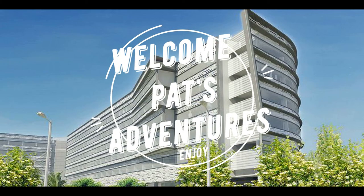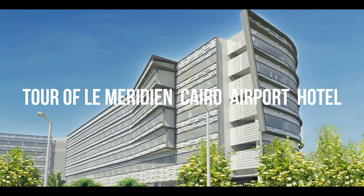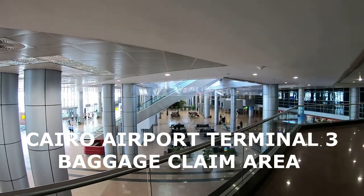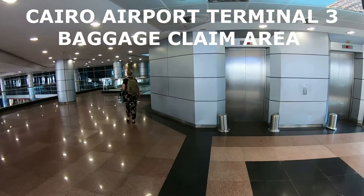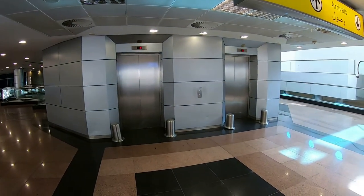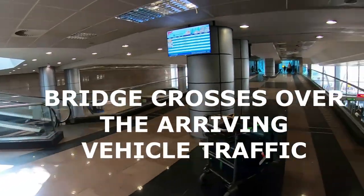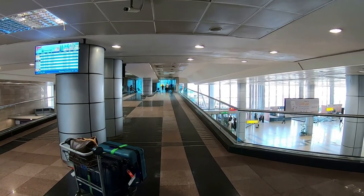Today we're going to give you a tour of the Le Méridien Cairo Airport Hotel and tell you how to get there from Terminal 3 by walking. From the main lobby area out here at the airport, you come over to these elevators and hit floor number one, which is Le Méridien Hotel, and there's the pedestrian tunnel leading right to it. Let's see how this walk goes.